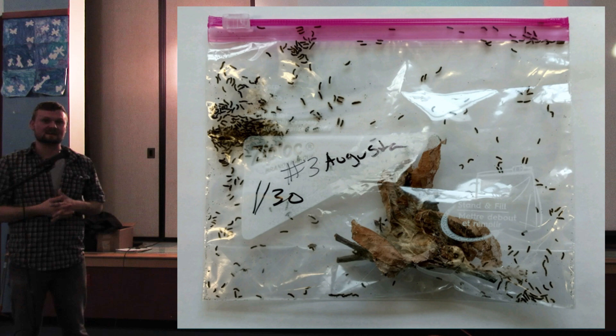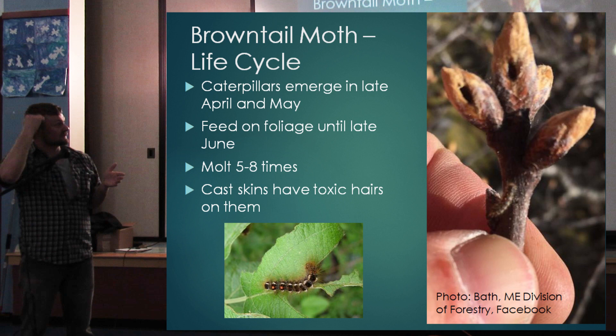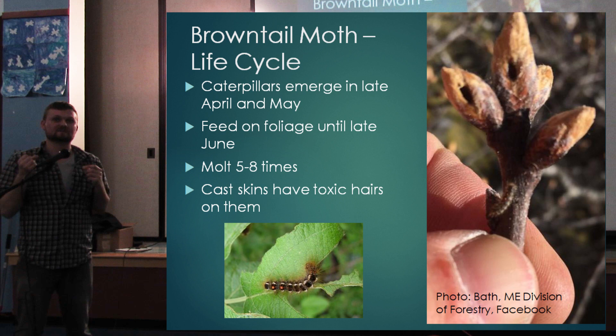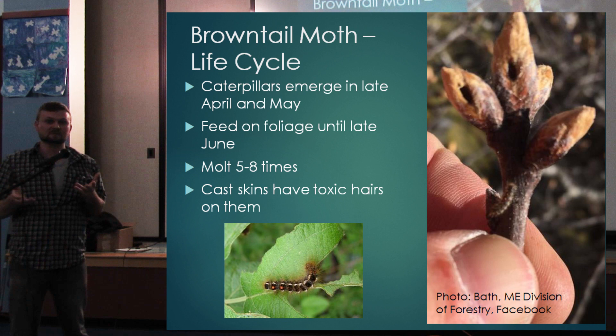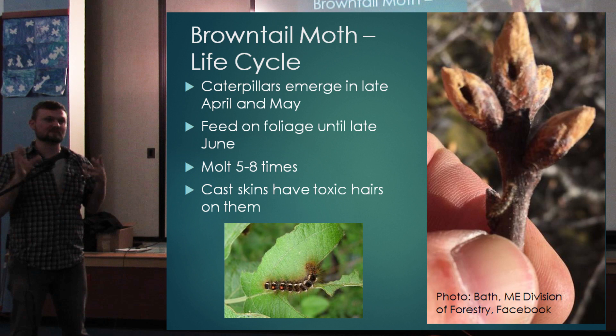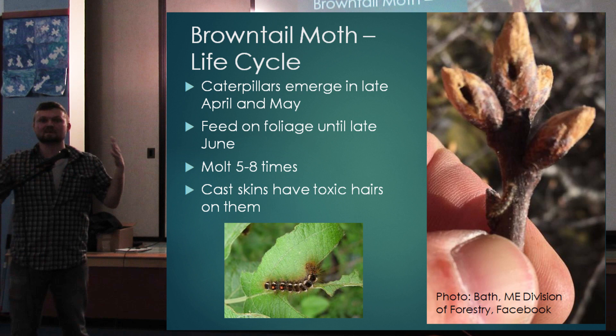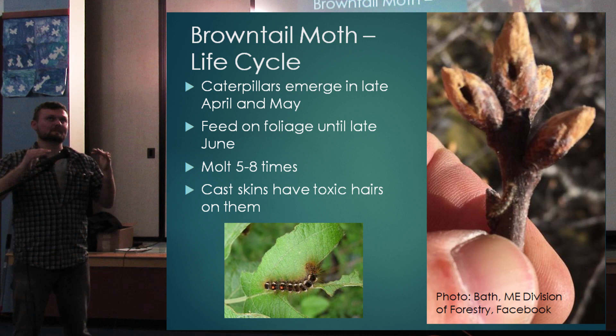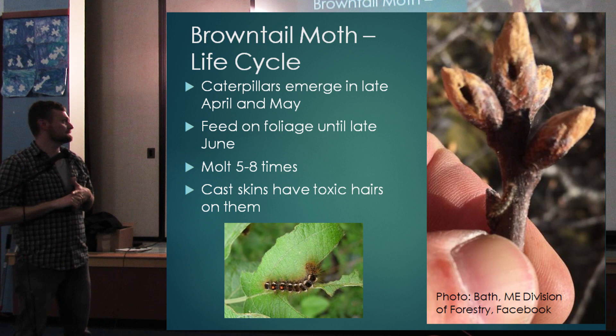Mid to late April, when it gets warm, the caterpillars start emerging. They mine the buds just as the buds are starting to burst, before the leaves have really opened up. They feed on the foliage until about late June, molting five to eight times to become quite large caterpillars. Not only do the mature caterpillars have toxic hairs, but also the cast skins — each time they shed to grow larger, those cast skins have the toxic hairs on them. At small sizes they already have the hairs, but as the caterpillar gets larger it has more hairs and they're also more toxic.